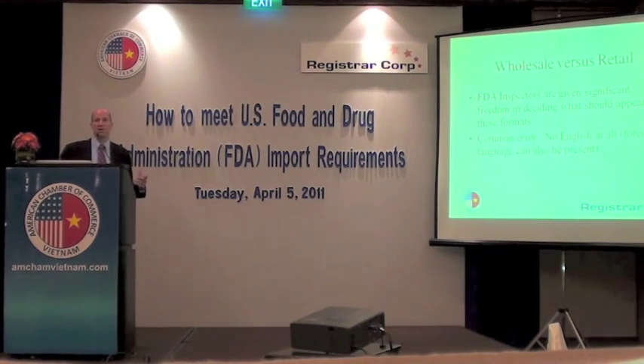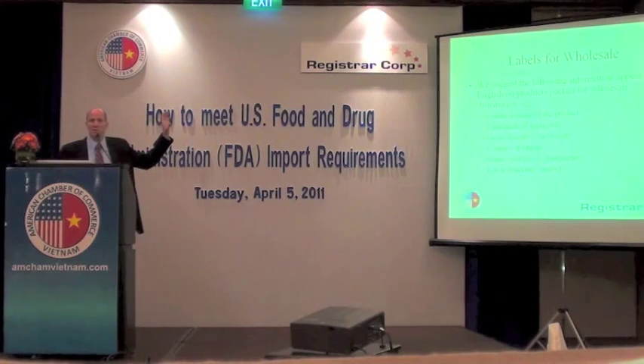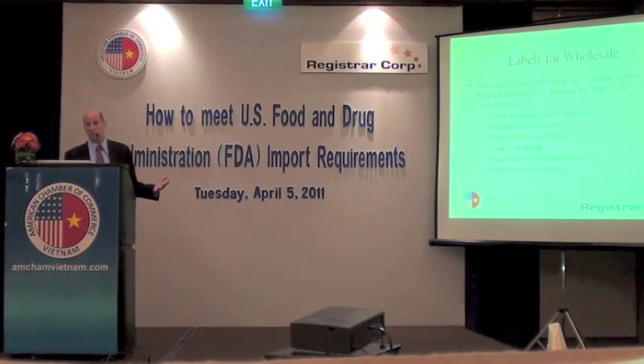On a master carton, if you're shipping products in bulk, you want to make sure you put some basic information in English: the common name of the product, the Latin name, the gross weight, the net weight, the country of origin, the name of the manufacturer and address, and a lot or tracking number. There are no actual requirements for what must be on the master carton for products that are going to be repackaged in the U.S., but these are the minimum things you do want to indicate, because inspectors want to know what's in the box without having to open it.